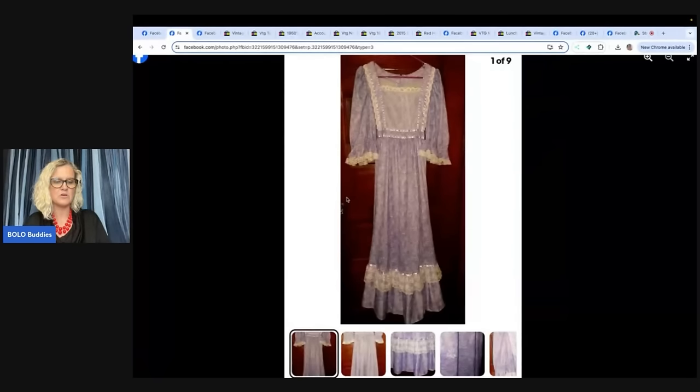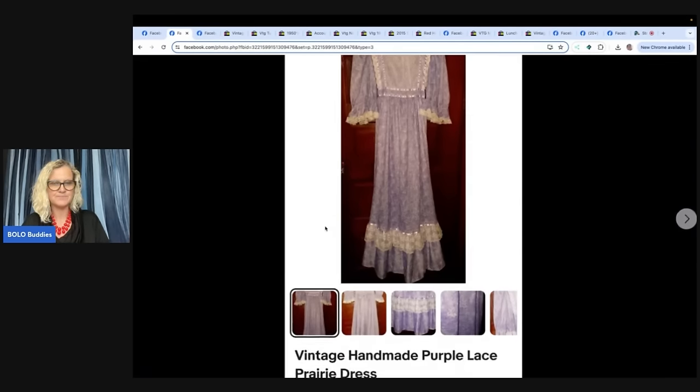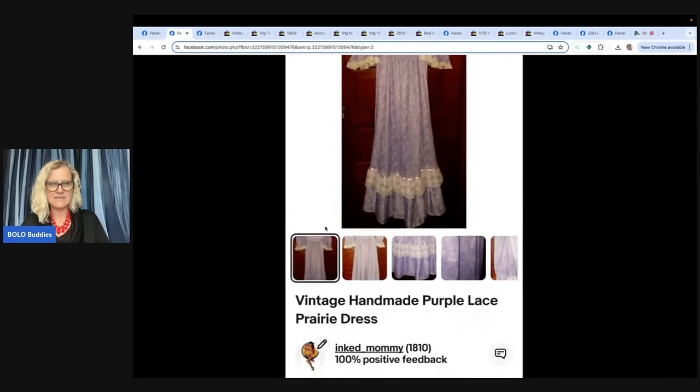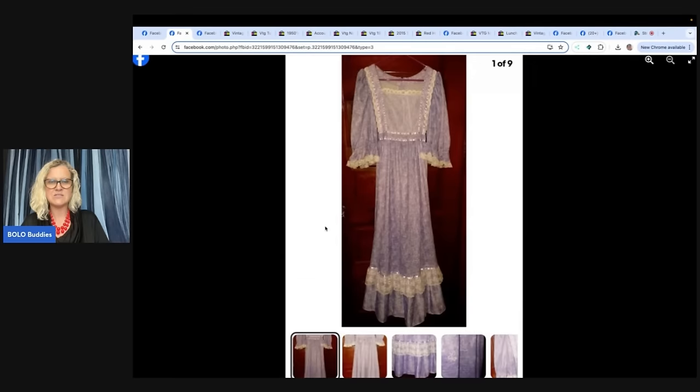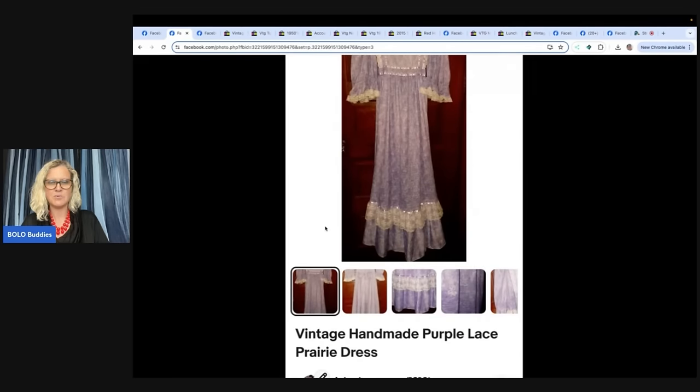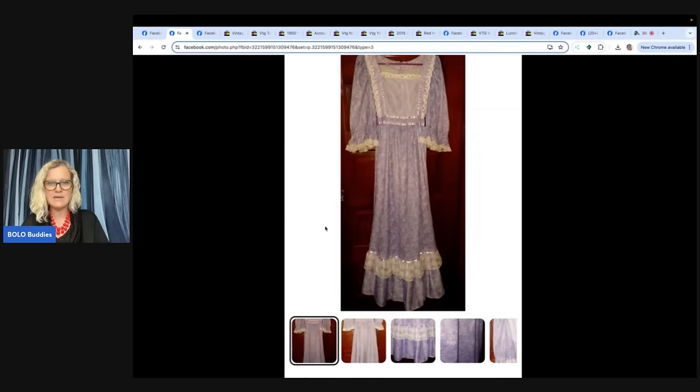The first one here was picked up for $3 at a local thrift store and sold for $42. She also sells on Mercari under Crystal Angels and Poshmark Inked Mommy 812. It's just a handmade prairie dress — somebody made it, it's not even store bought.